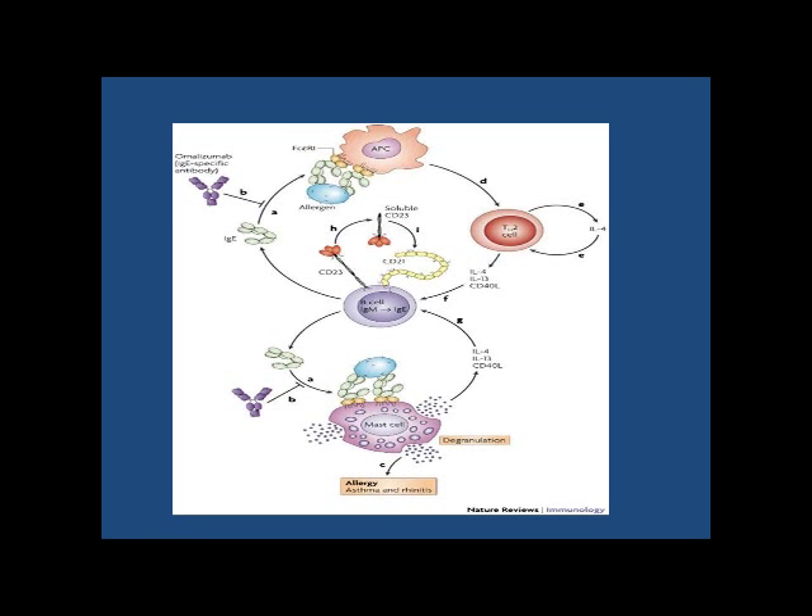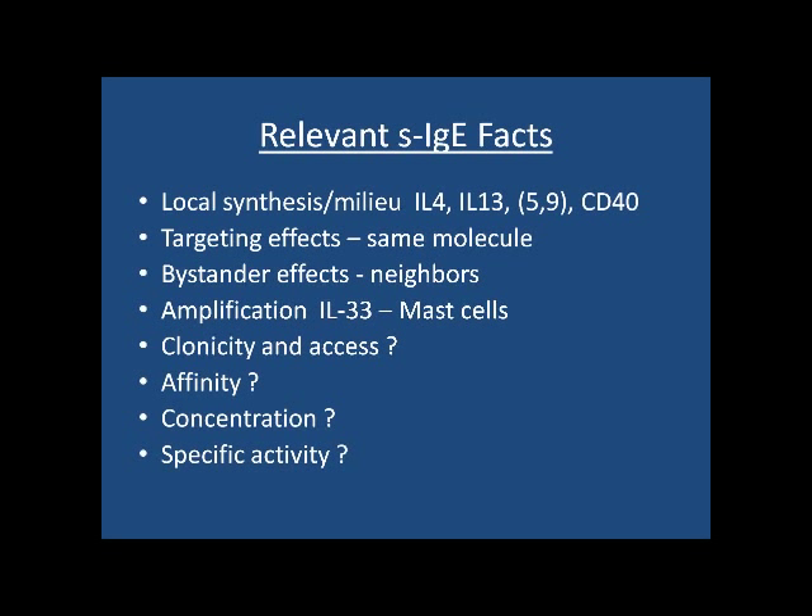In the mucosa of atopic individuals, 4% of B cells are actually dedicated to IgE synthesis, and 12 to 19% of the plasma cells are IgE-producing. IgE production in atopic individuals is certainly encouraged by that milieu. Normals have very few of these, if any. We know about local synthesis, targeting effects, bystander effects, and amplification through IL-33 and mast cells, which also secrete IL-4 and enhance this milieu.